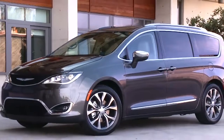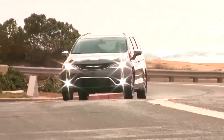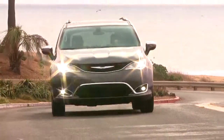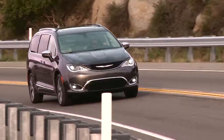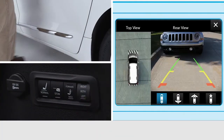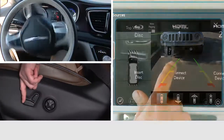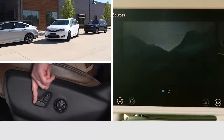It's the best minivan money can buy, the Chrysler Pacifica. And if you'd like to know more about your new Pacifica, these brief overview videos are the perfect place to start. Along with operational basics, you'll learn about special comfort and safety features, along with Pacifica's exclusive Uconnect Theater.